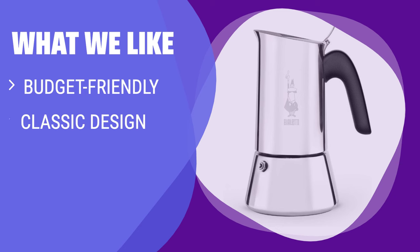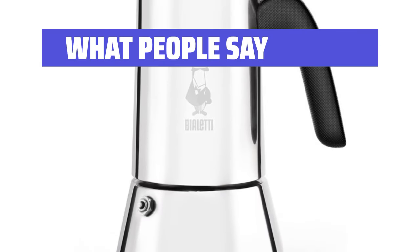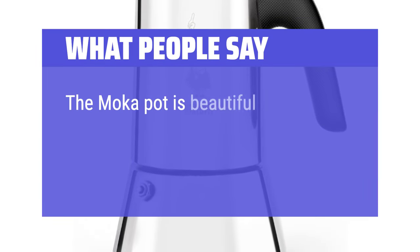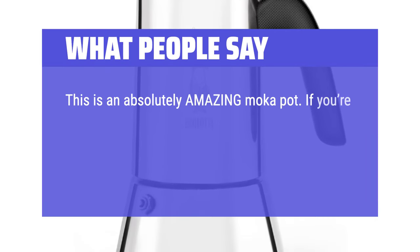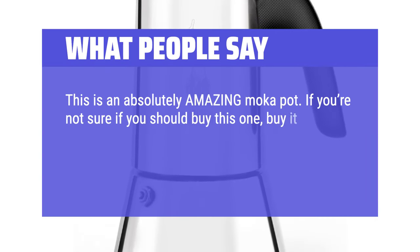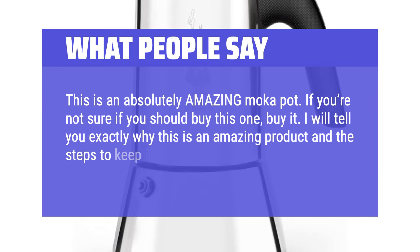What we like: If you have a limited budget and are looking for a classic stovetop espresso maker that is easy to use, consider this option. What people say: The mocha pot is beautiful and easy to clean. This is an absolutely amazing mocha pot. If you're not sure if you should buy this one, buy it. I will tell you exactly why this is an amazing product and the steps to keep it that way.